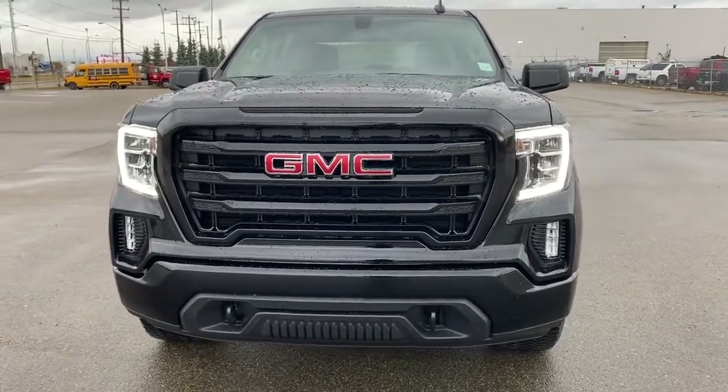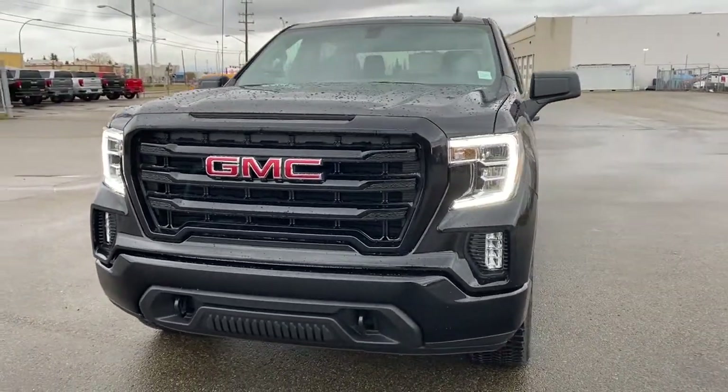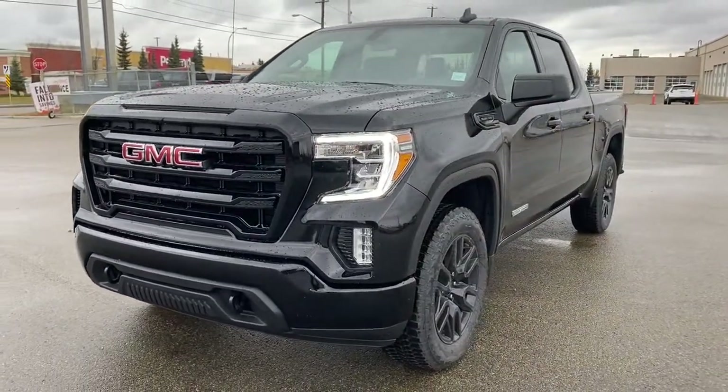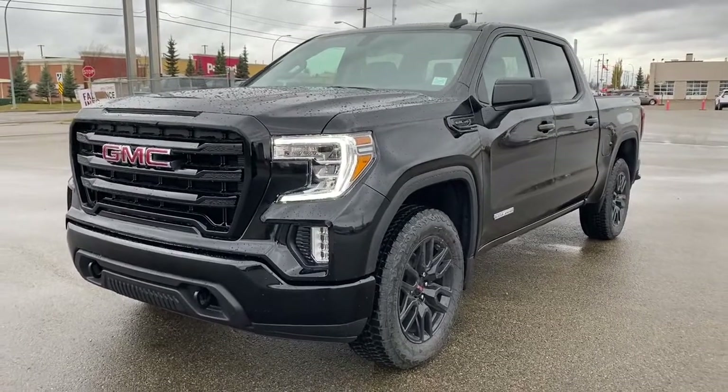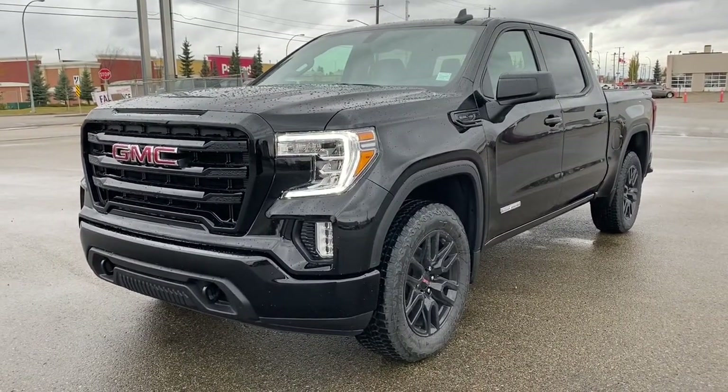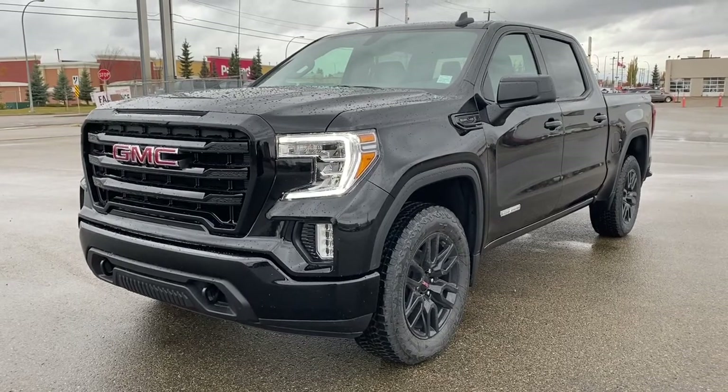It's a great day at Wolf GMC Buick. We're located on the corner of 184th Street and Stony Plain Road in Edmonton, Alberta, Canada. Today we're looking at the 2021 GMC Sierra 1500 Elevation Edition.